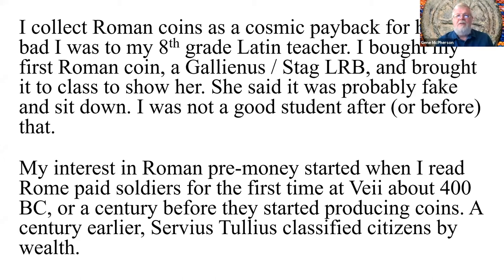I collect Roman coins — it's cosmic payback for how bad I was to my eighth grade Latin teacher. I bought a Roman coin at a coin show, the Gallienus Stag, a late Roman bronze from about 300 AD. My interest in Roman pre-money started when I was reading about Rome paying their soldiers for the first time during the invasion of Veii, about 400 BC — 100 years before they produced coins. So how did they pay?